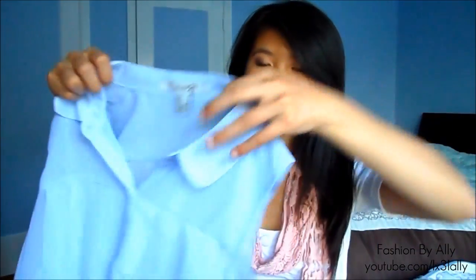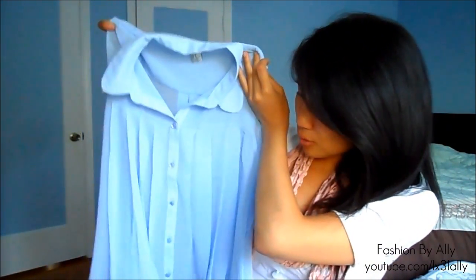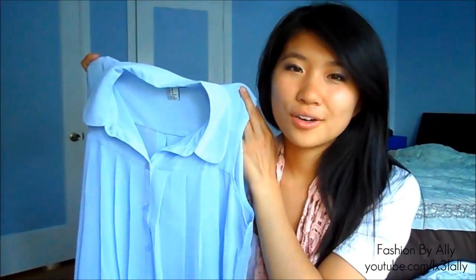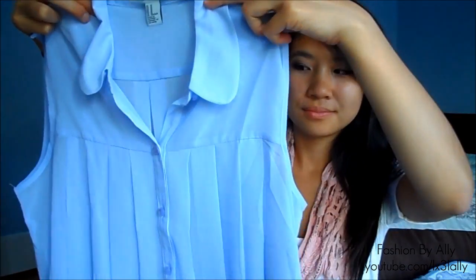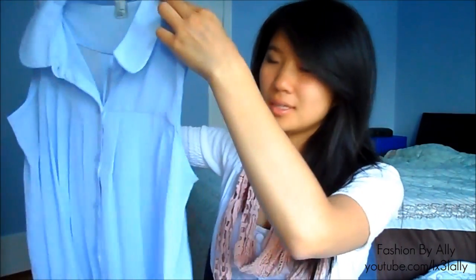So the first thing I want to show you guys is this blue top from Forever 21. It's a little bit wrinkly from just packing it away but it's so pretty. It's a baby blue color, similar to the color of my room, and it has a Peter Pan collar in the front. It's just a very light sheer top — I think it's super cute.